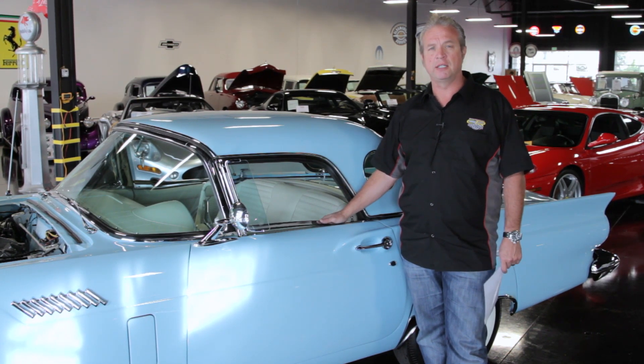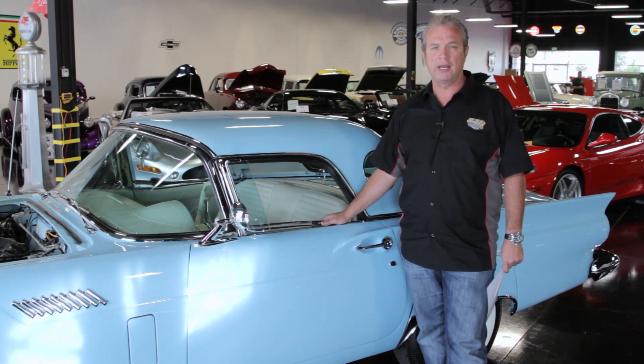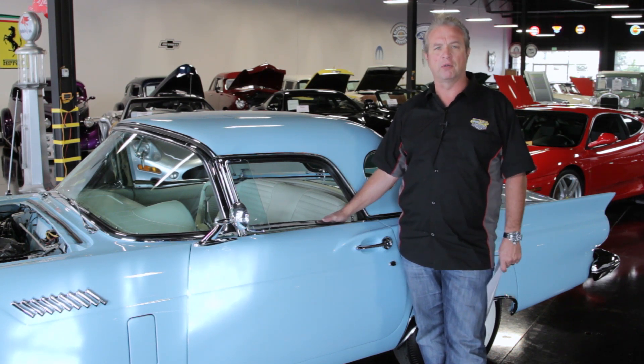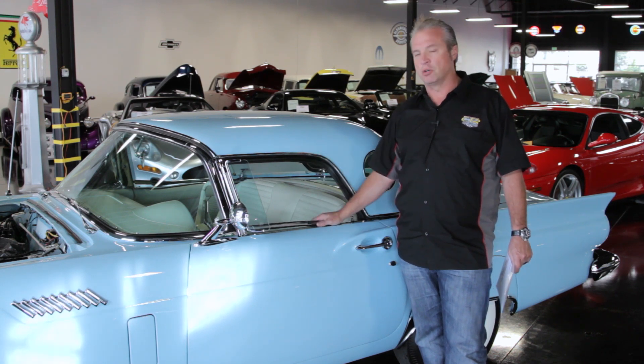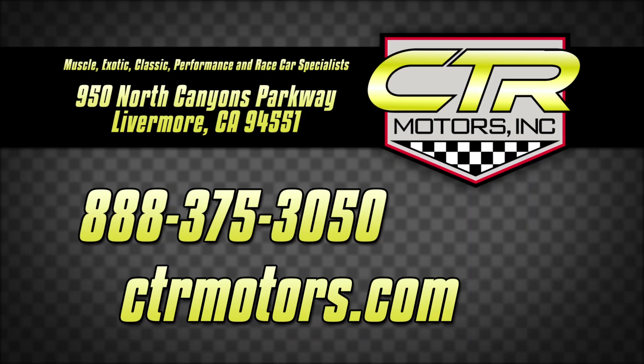Please contact us at CTRMotors.com — you can see more pictures there. You can call us at 888-375-3050, or come to our showroom at 950 North Canyons Parkway in Livermore. This is a great car. I'm sure you'll enjoy it. We look forward to talking to you. Thanks again. Take care. Bye-bye.